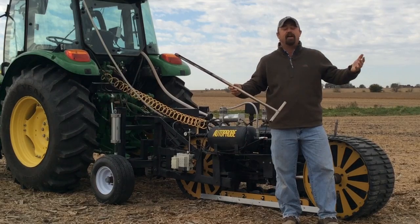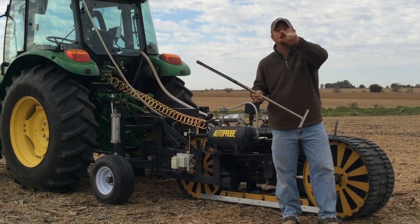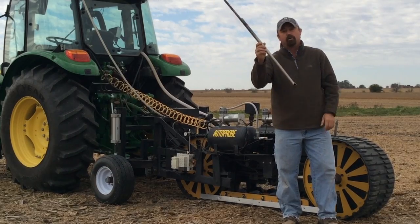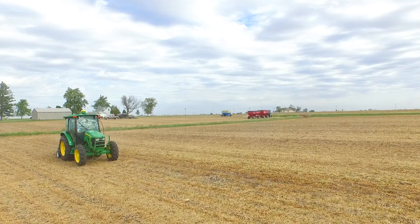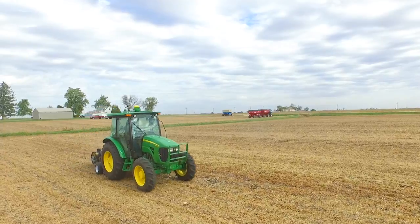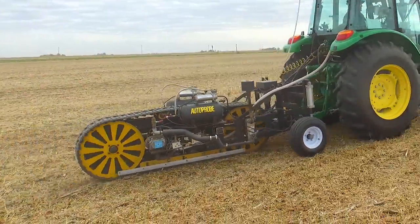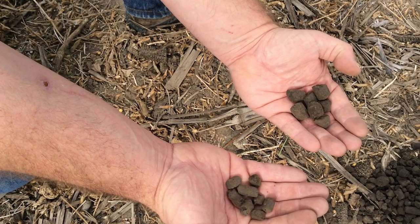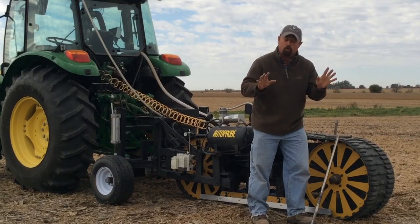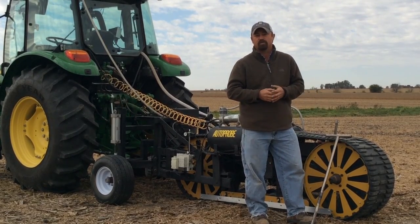For example, pulling samples with traditional grids — a two and a half acre grid is going to be 330 by 330 feet square, and we just put an X in the middle of that square and go pull the samples. With this auto probe, we're going to drive through that 330 by 330 foot square pulling samples all the way through it — small pencil-size soil cores taken every eight and a half feet all the way through that grid or zone. We can do it either way, grid or zones, and this auto probe will work in both scenarios.